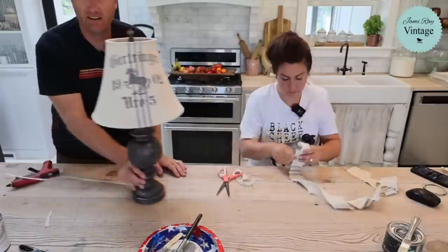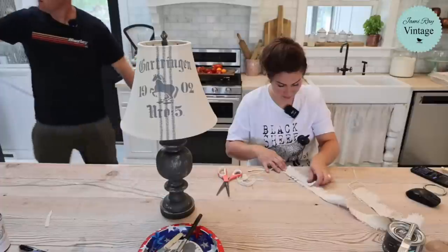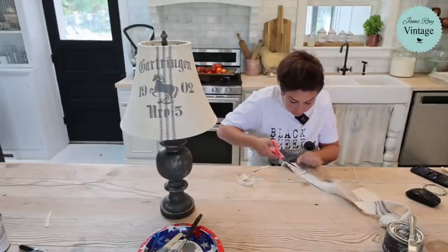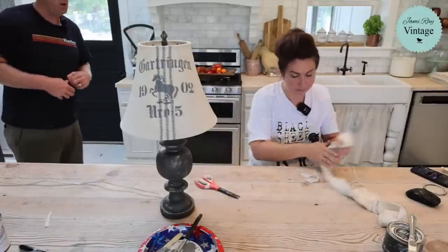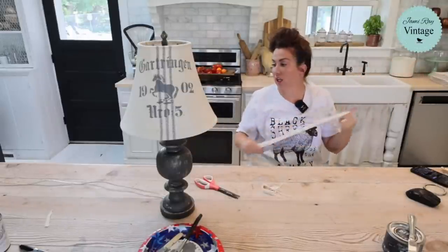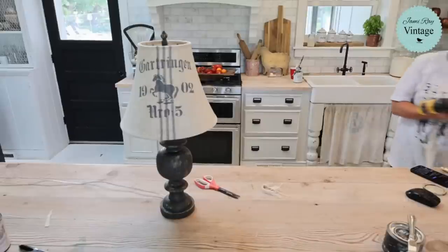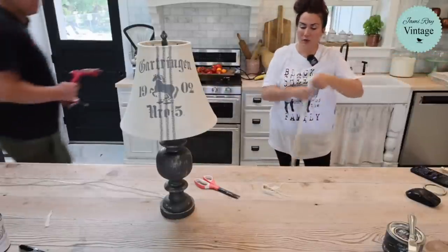What do you guys think — good makeover or not? I'm personally loving it. If you don't like it I'm not going to be offended — we're here to give you ideas, you can do what you want with them. I've never forced anybody to purchase anything. How much will this cost? It's probably going to be somewhere in the $80-90 range for this lamp, depending on execution.